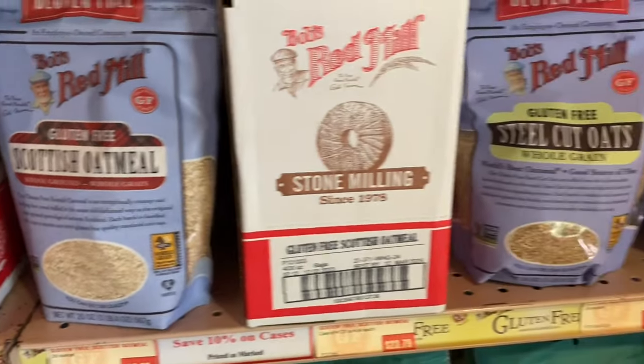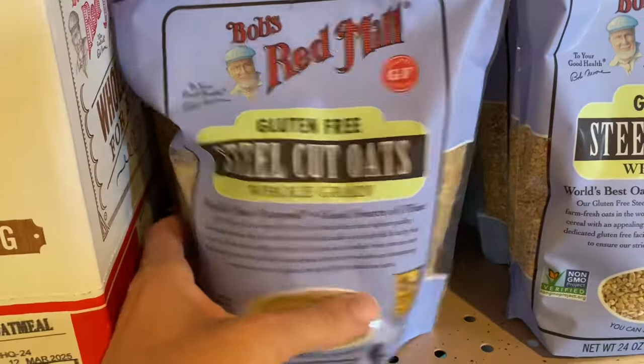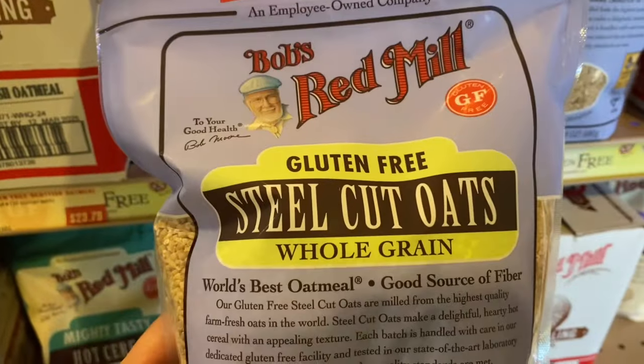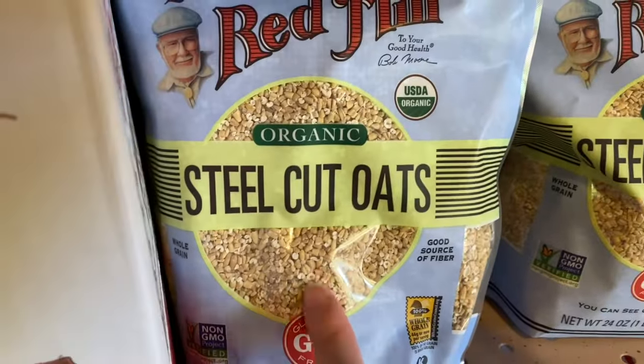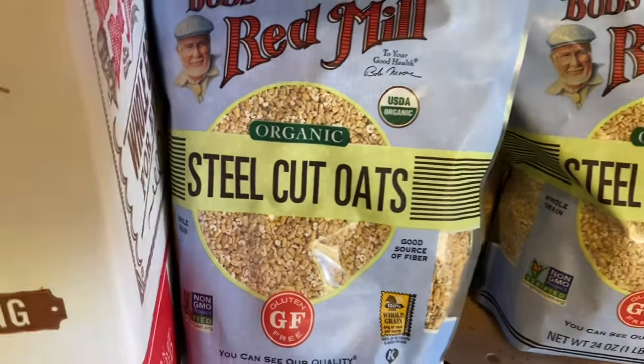One of my favorite things at Bob's Red Mill is their steel cut oats. They've consistently won international oatmeal competitions. When I make oats overnight in the crock pot in the winter I use their steel cut oats and they turn out amazing.